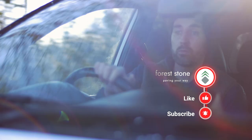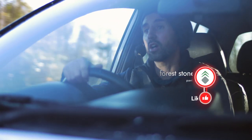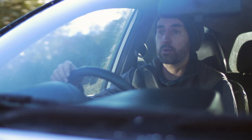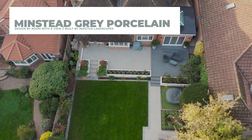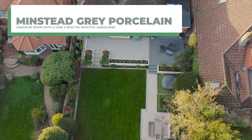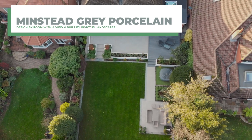We're not here to talk about the weather — we are here to talk about a lovely project that I managed to film just before the weather started to turn, back in early November. It's a project designed by Lisa Potter at Room of the View Garden Design and built by Invictus Landscapes.